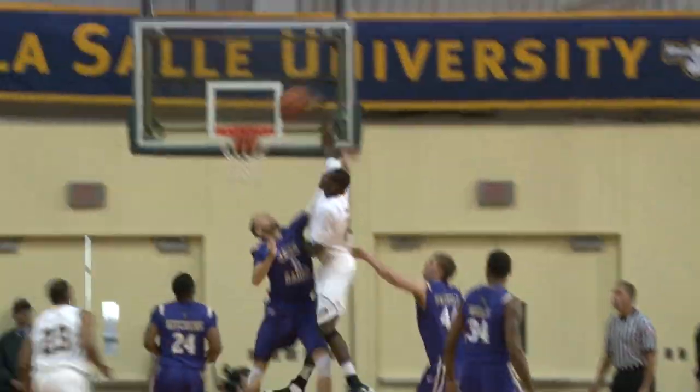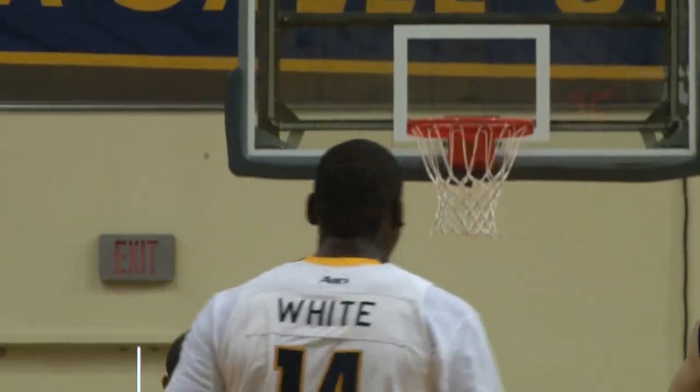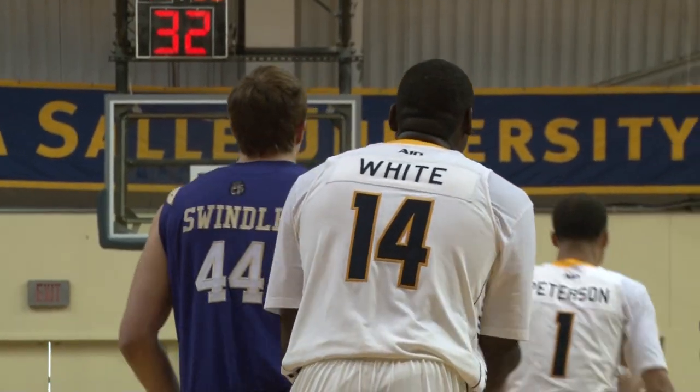Devin White gets around his man and fires it down! Right-handed slam! He just diffused Gene Swindle on the baseline. Wow!